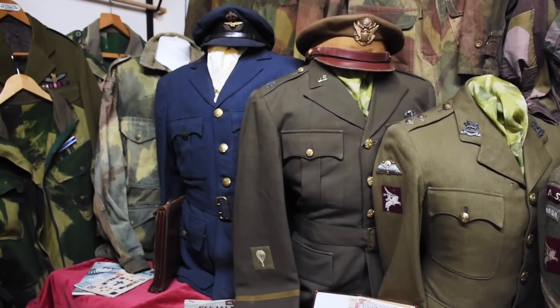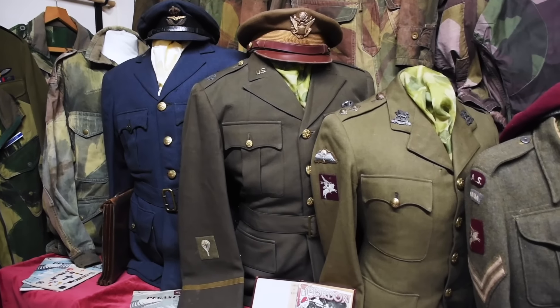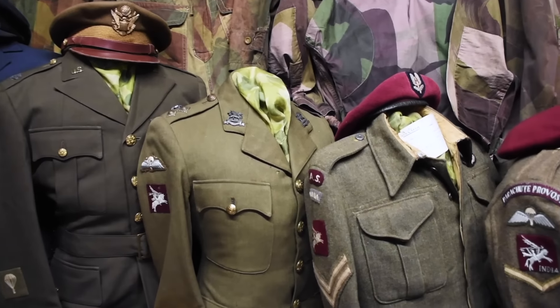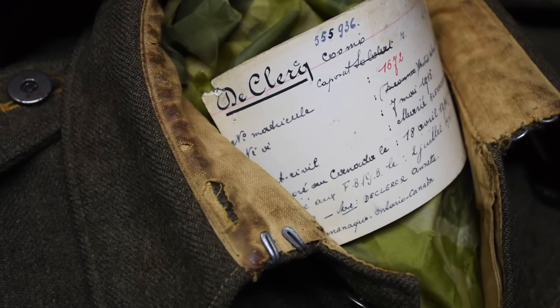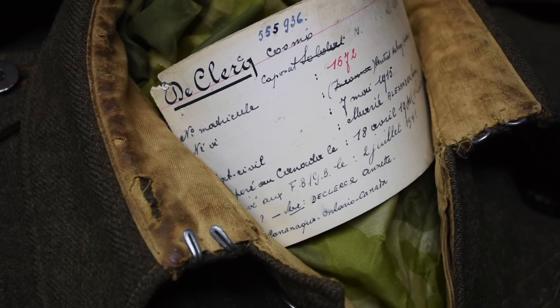As Les was saying earlier, you can see here the development of the Denison smock — from the first, as you go through, there are various different types. Unfortunately we haven't got enough time today to go through all the different types, but there are very good reference works out there on the Denison smock — a very good book was produced a few years back. Definitely collectors, if you haven't got a copy of that, it's worth getting if you're interested in Denison smocks.